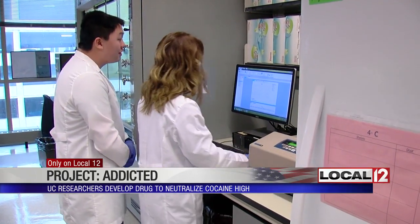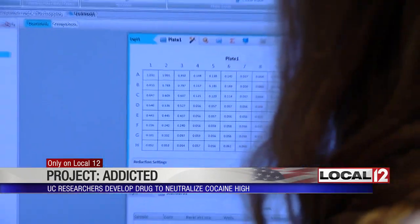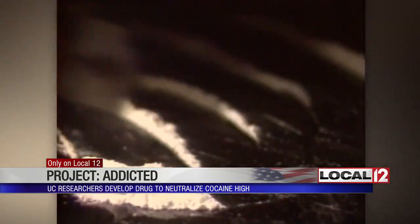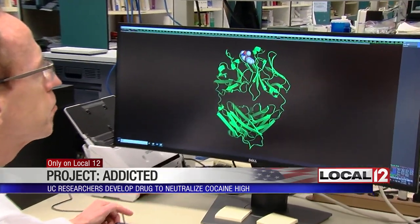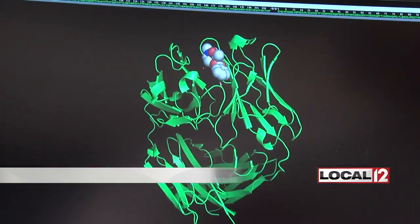Dr. Norman and his team say they've developed an antibody, or drug, that binds to cocaine in the bloodstream. This particular drug is basically ready to go. The drug essentially neutralizes cocaine. This is the structure of the FAB — that is the portion of the antibody that actually binds the antigen, which in this case is the drug molecule, cocaine.